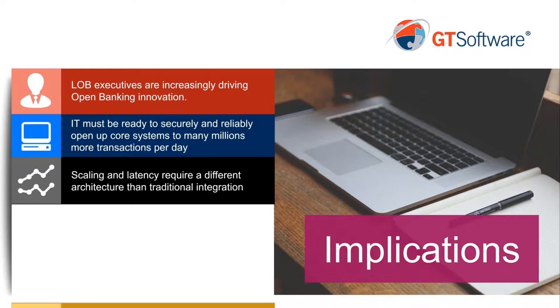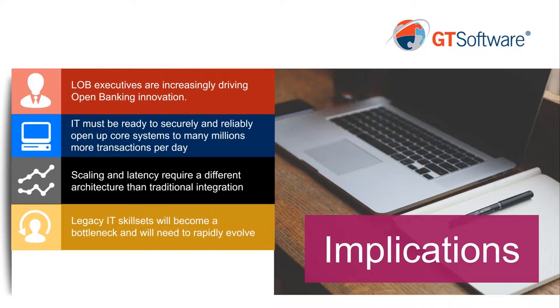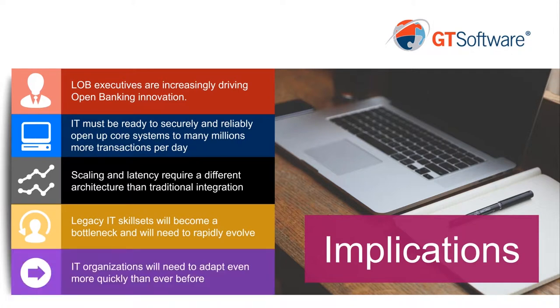The fourth thing we've seen — and this has particularly become a problem in the last four or five years — is that legacy IT skill sets have become a big bottleneck. A lot of the people that know how these core banking systems and mainframe applications work are retiring. There's been a big brain drain in the industry, and these legacy IT skill sets will almost assuredly become even more of a bottleneck going forward. The fifth implication is that IT organizations are going to have to adapt more quickly than ever before in order to keep pace with the very rapid changes happening in the industry.